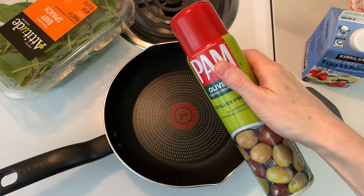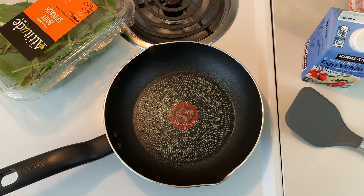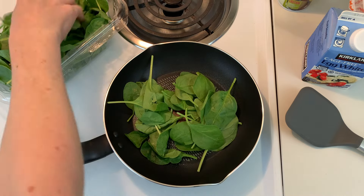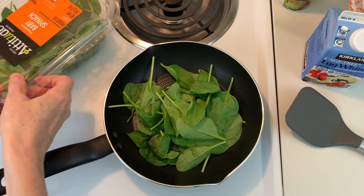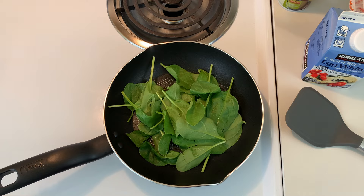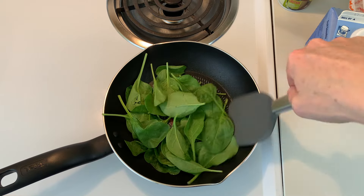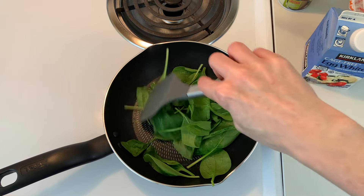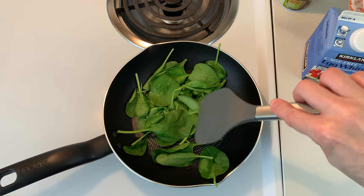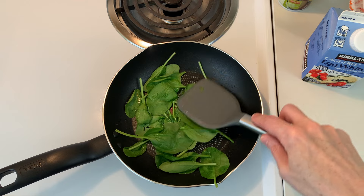I've already set the heat to about medium-high. I know you don't need to spray a nonstick pan, but I like to anyway. I'm adding a nice handful of spinach — a cup of spinach is only seven calories, so add whatever amount you like. It'll take a few minutes for the spinach to wilt. I'm using a Tefal pan I got at Target and a silicone spatula so I don't scratch the nonstick. I don't usually use nonstick pans, but eggs always seem to stick to my stainless steel pans. To help the spinach wilt, let's press it down with the spatula.